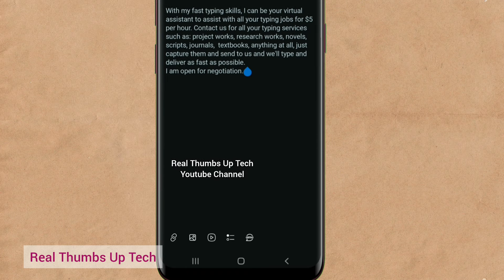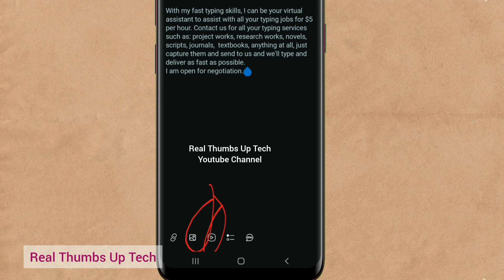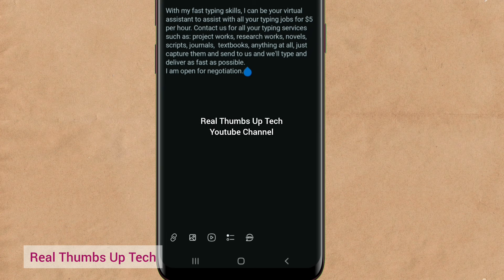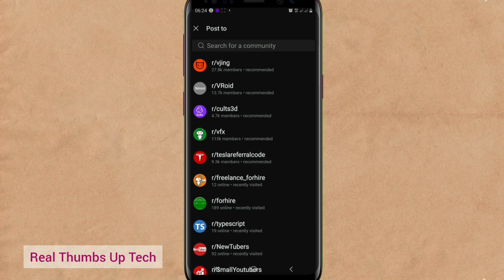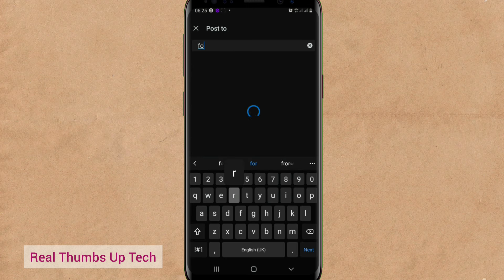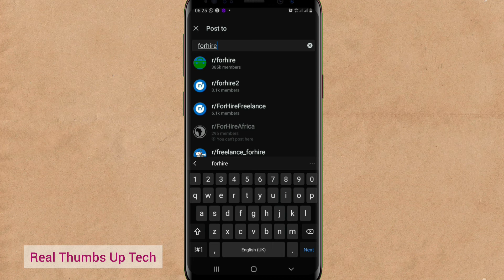You can even upload an image or video if the community accepts that. Then go over to next and select the community you want to post it to. You can post it to that same community or to another community — you can see 'Freelance for hire' here. Then come back again, go back to create, create another one and post it in 'for hire.' Go back again, create another one and post it in other communities. You can even search for a community here if you can't find it — just type 'for hire' and all of them will appear. Select them one after the other.